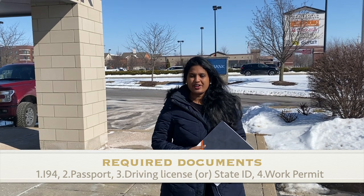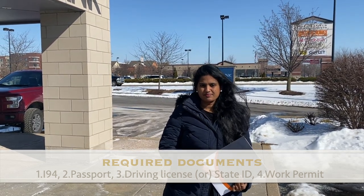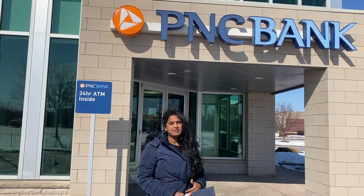The initial deposit is $25. You can maintain a minimum balance of $500. If you do not maintain that, you will have $7 monthly charges.